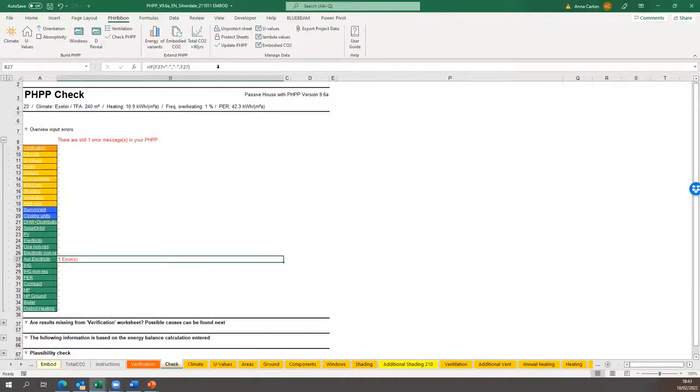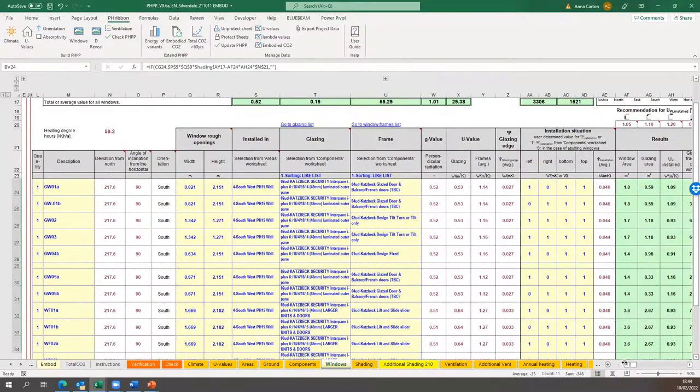Here is an example PHPP — an actual project with one error on it. It's an Excel spreadsheet that turns your building into a series of numbers to work out the heat demand and various other things. It's made up of more than 27 worksheets: orange ones are where you input physical properties (size, what the walls are made of, etc.), blue ones relate to summertime operations and ventilation, and green ones relate to active heating and electricity systems. In the window tab, you tell it the number of windows of a given type, width, height, the wall it's going in, glass specification, and frame specification.